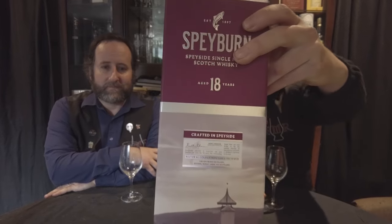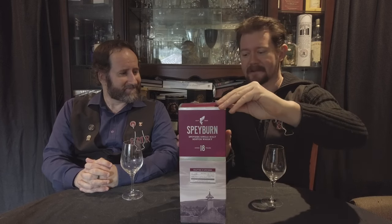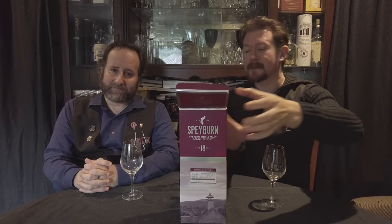Welcome back to a single malt review. I'm Dave and this is Tim, and this is some whisky. It's Speyburn, but it's not the normal one. Oh my goodness, it's 18 years old — old enough to vote and drink. I didn't know they made this age of Speyburn in a normal range. This was a bit of a revelation to me.